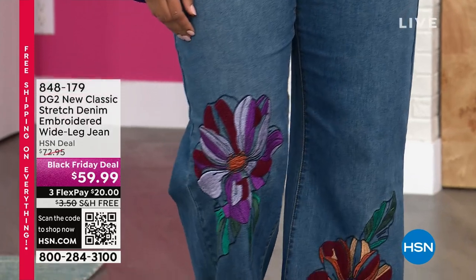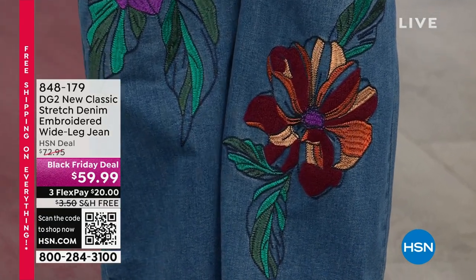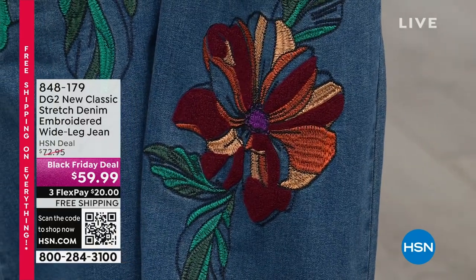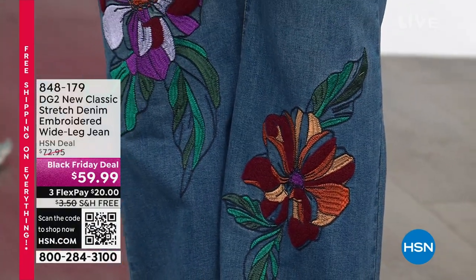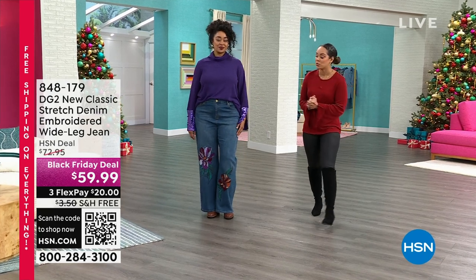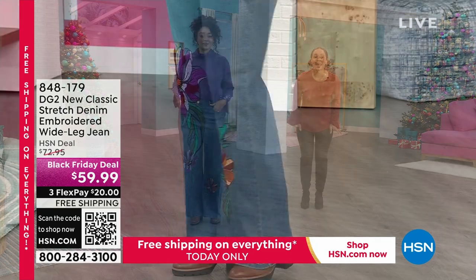You are the first ones to shop this — only airing today. From DG2, new classic stretch denim with gorgeous embroidery on a wide leg jean. We are in the season to wear wide leg jeans. It's a flattering silhouette, especially if you carry your weight in your thighs — it gives you beautiful balance. Black Friday deal under $60, free shipping, flex pay available so $20 gets it shipped to your doorstep. Item number 848-179.